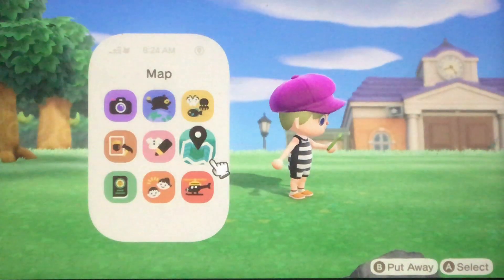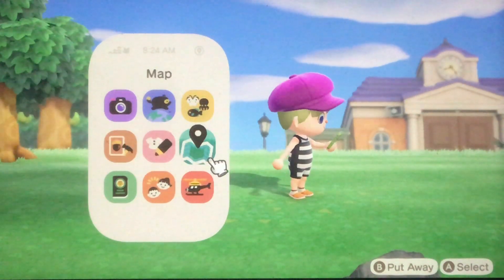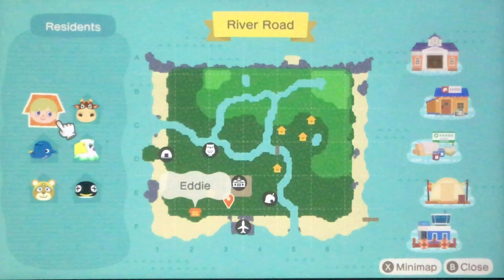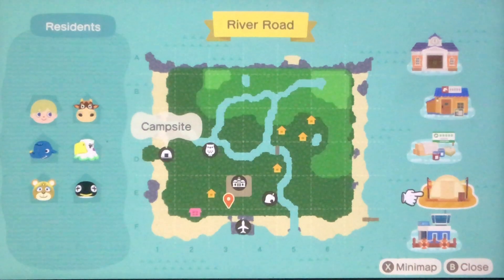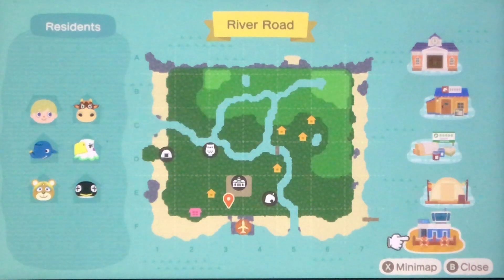I'll pull up the map. As you can see, Leaf is now in my town — he'll sell me shrubs and flowers. Resident services has been upgraded. There's the campsite, Nook's Cranny is still there, and the museum's under construction.